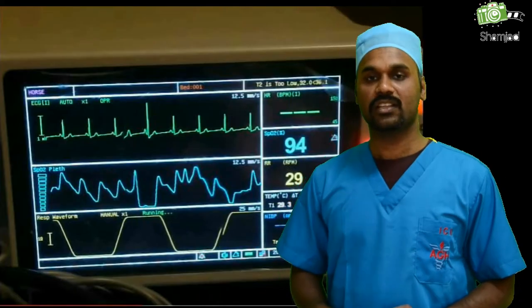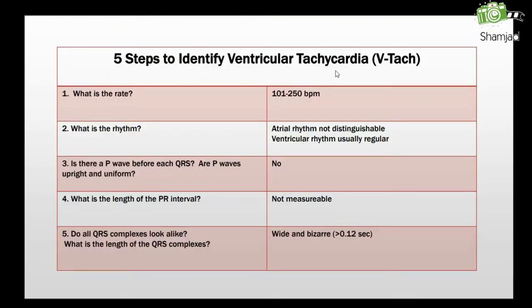Now we will check the diagnosis of VT using five steps. First, look at the rate — in VT the rate will be between 100 to 250 beats per minute. Second, the rhythm — atrial rhythm is not distinguishable and ventricular rhythm is usually regular. Third, is there a P wave before each QRS? In VT we will never see a P wave. Fourth, the PR interval — in VT it is not measurable. Fifth, do all QRS complexes look alike? In VT the QRS will be wide and bizarre, more than 0.12 seconds.